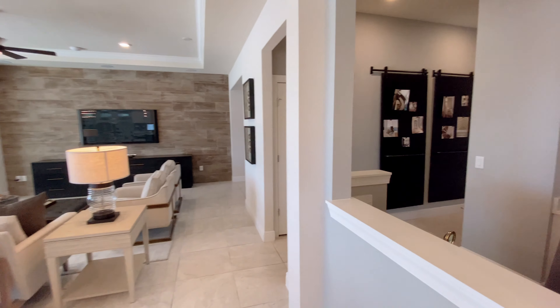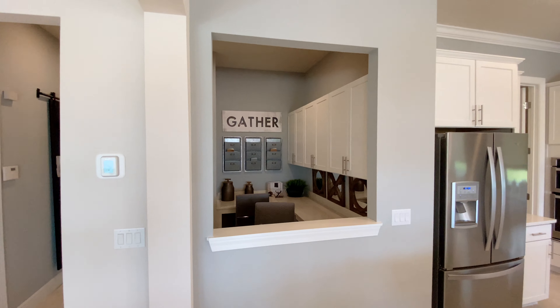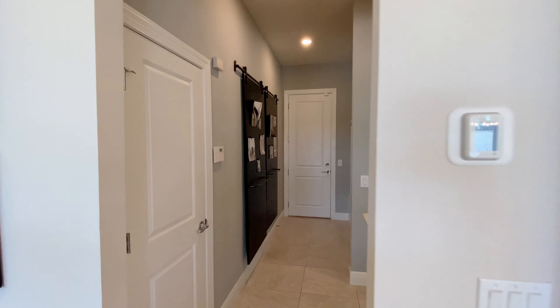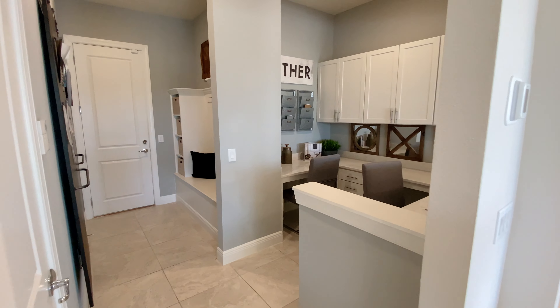Here is a very cool feature that Pulte Homes offers — it's called the Pulte Planning Center, kind of like a mini office. The upper cabinets are optional. There is enough space for two workplaces.